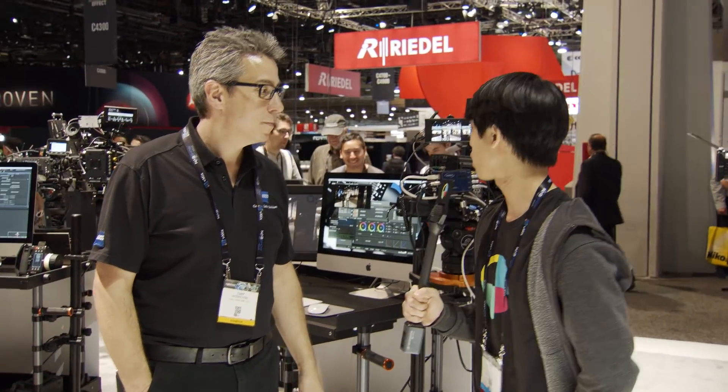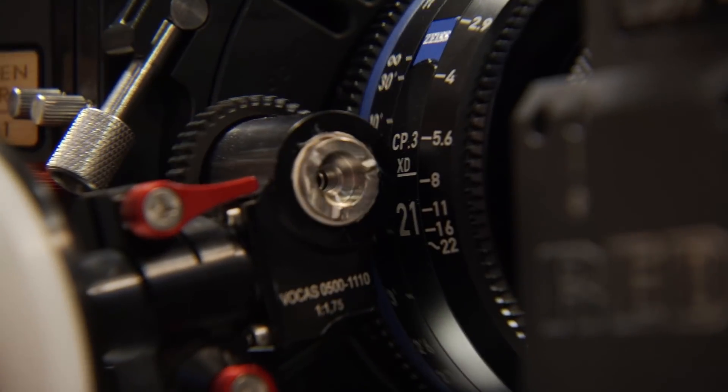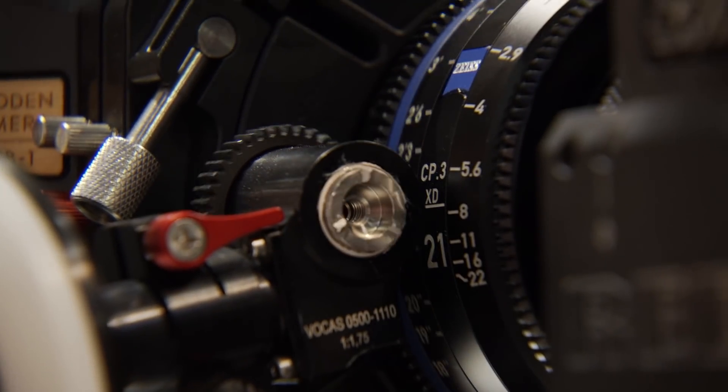I'm Andy with No Film School, here at the Zeiss booth with Tony, who is going to talk about some updates to using their CP3 line of lenses. What we're talking about today is the ability to use the CP3 on a wide range of full-frame sensor cameras. We all know that the Venice is coming out — the new Sony camera — as well as the Canon camera and the Alexa LF. Zeiss has lenses ready to put on all of those cameras from day one.